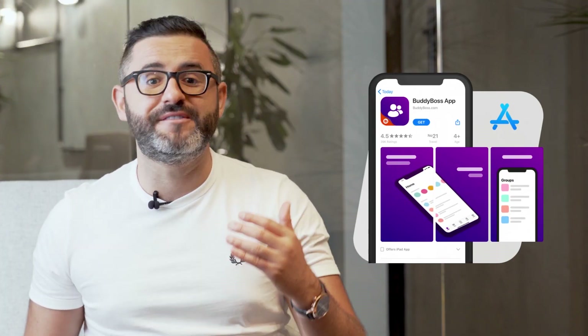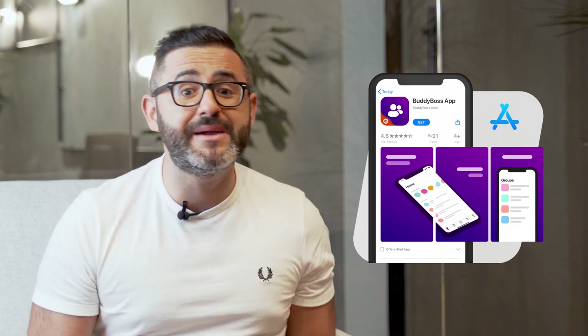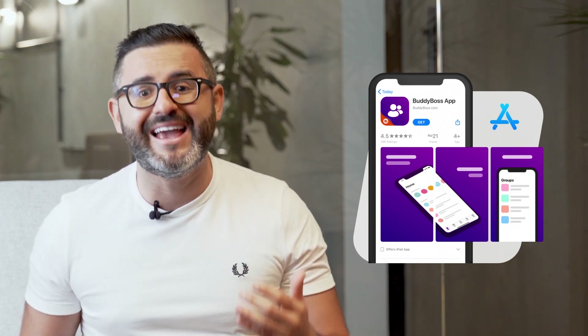For our done-for-you customers, we have now enabled the second and third questionnaires. You can now start filling out the setup and implementation questionnaire. And later this week, our team will begin working on phase two and phase three of the done-for-you projects. Keep in mind that the App Store graphics phase, which is the final phase of the done-for-you project, can only be worked on once the setup and implementation phase is completed and approved.